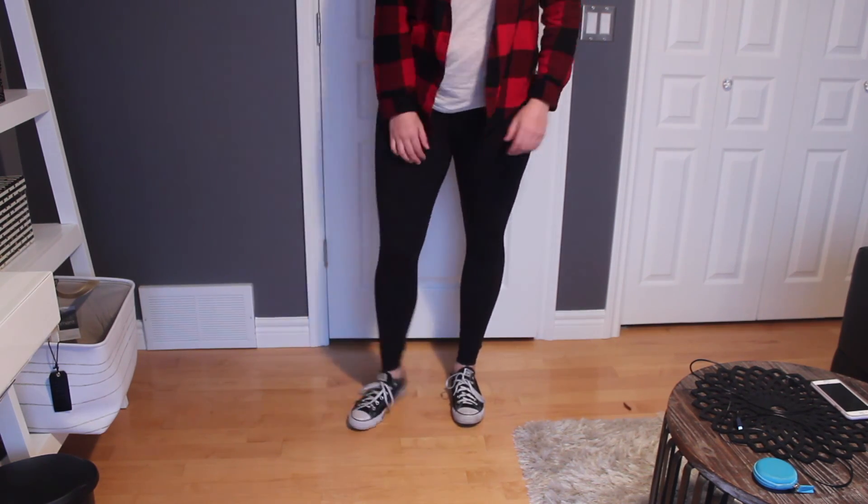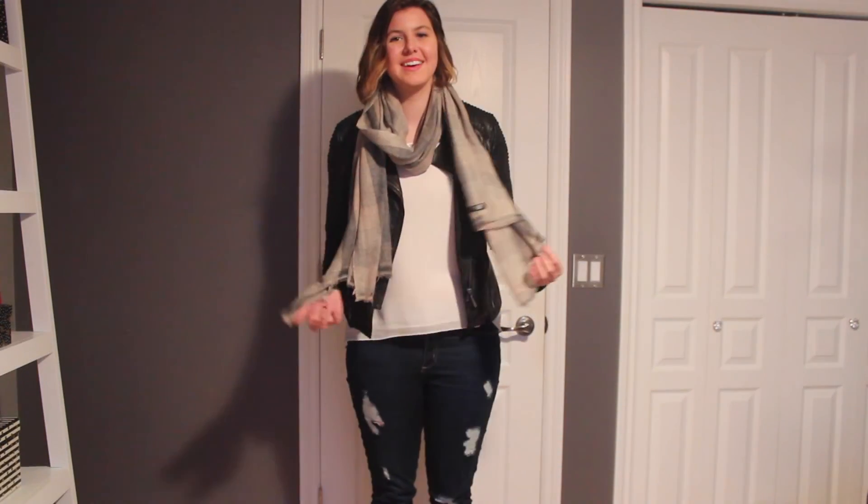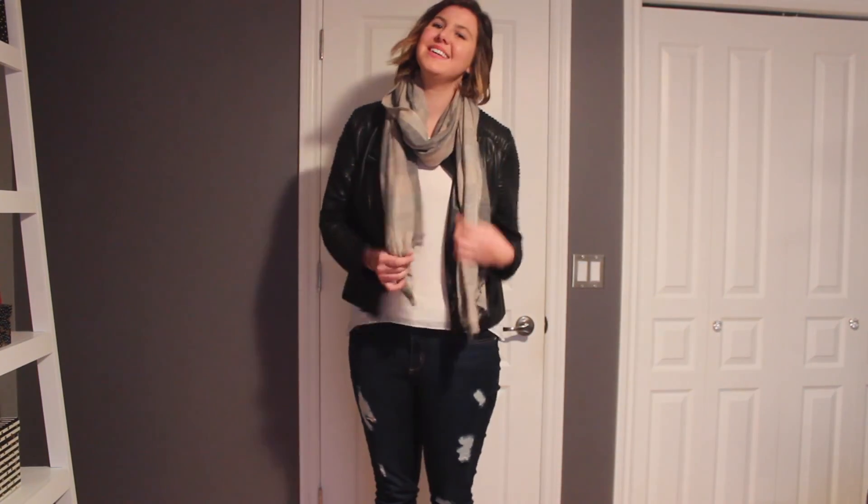The jeans are Citizens — they're my favorite jeans ever. I wear these at least two times a week. And then my oxfords are from Aldo. And yeah, that's Monday's outfit.